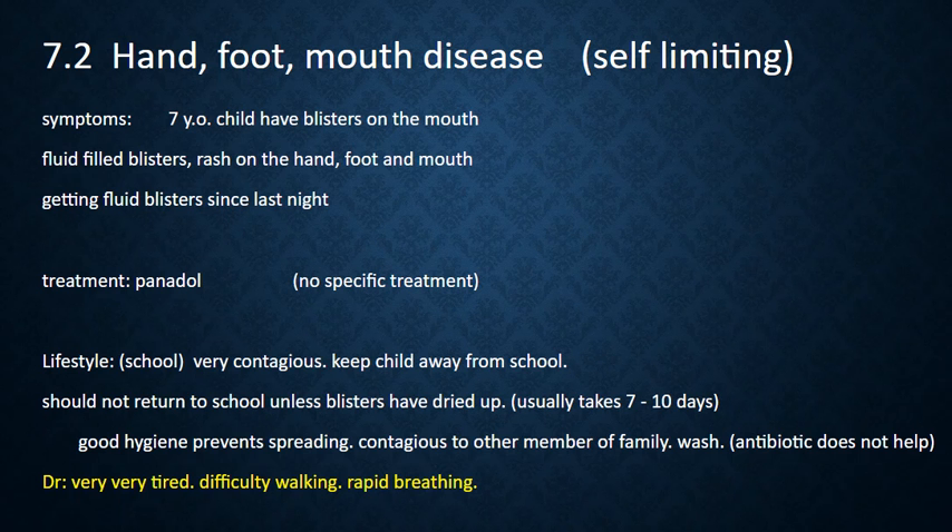They can get fluid blisters. Since it does not have any specific treatment, you can give them Panadol.